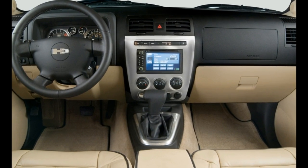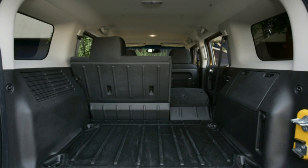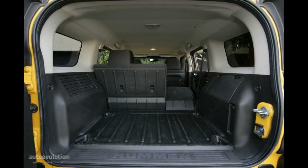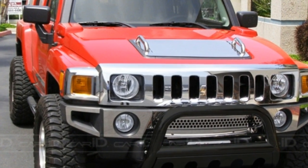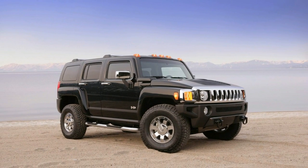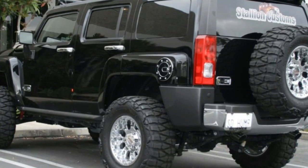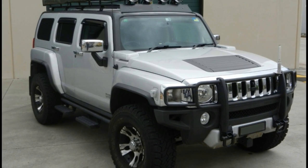Switchgear is easy to find and intuitive in its use. Knobs for the HVAC system are large enough to be easily turned by gloved hands. Gauges are large and easy to read. Our test vehicle was equipped with sun visors with pull-out extensions, a terrific feature for folks living in sun belt states where the sunrise and sunset coming through the driver or front passenger's windows can be brutal.